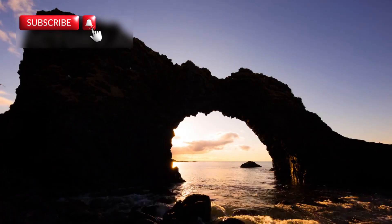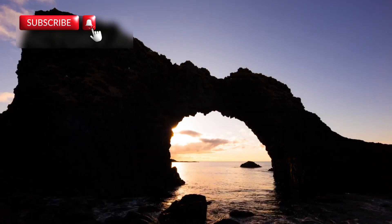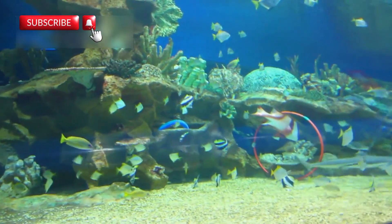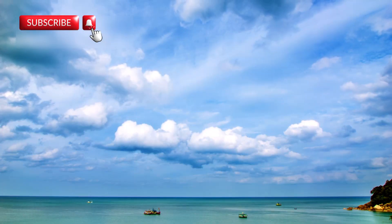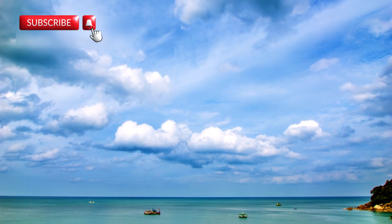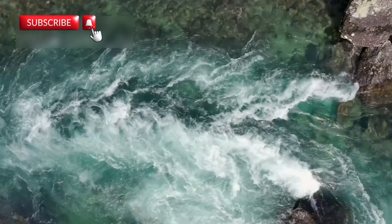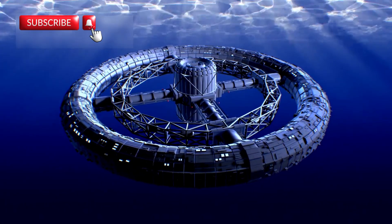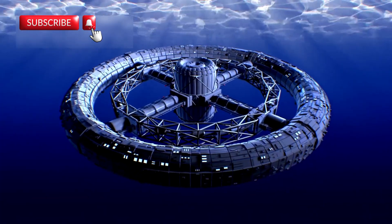Creating an ocean takes millions of years, but it all starts with small signs — quakes, eruptions, and cracks. For the first time in history, we're seeing the start of an ocean with our own eyes. It's like watching the first page of a new chapter in Earth's story being written. This isn't science fiction — it's truly happening. Scientists now have a living lab to test how oceans form, how magma turns into land, and how life adapts to the shifting Earth.